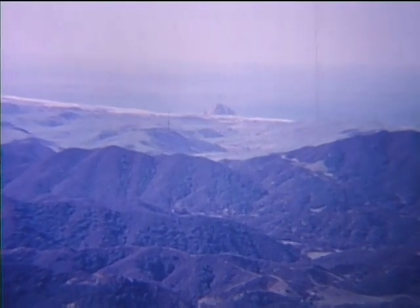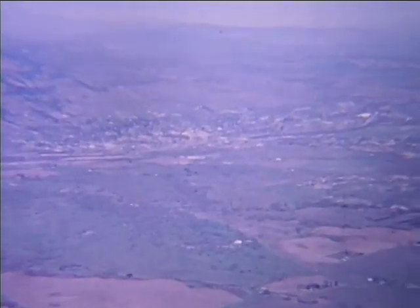Ten miles southeast of Paso Robles, we see the coastal range of mountains with Morro Rock and the blue Pacific Ocean in the distance. This mountain range keeps our city practically free of fog and helps make this area one of the few remaining smog-free parts of California.